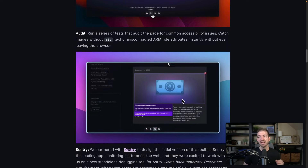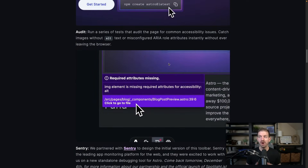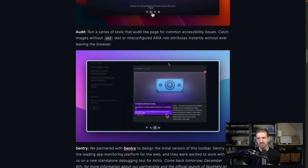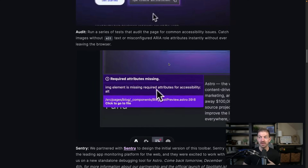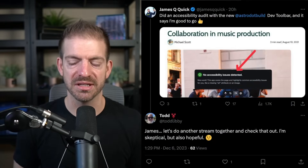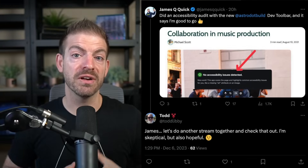What's really interesting is there is an Audit tab in the toolbar to give you audits for accessibility. The example they use is images without alt text or misconfigured ARIA roles. I posted about this on Twitter and a friend of mine, Todd Libby, was basically like he's curious — we should stream and really dive into this to see how good it is. But I think this shows their focus on accessibility and making sure the web as a whole continues to get better.